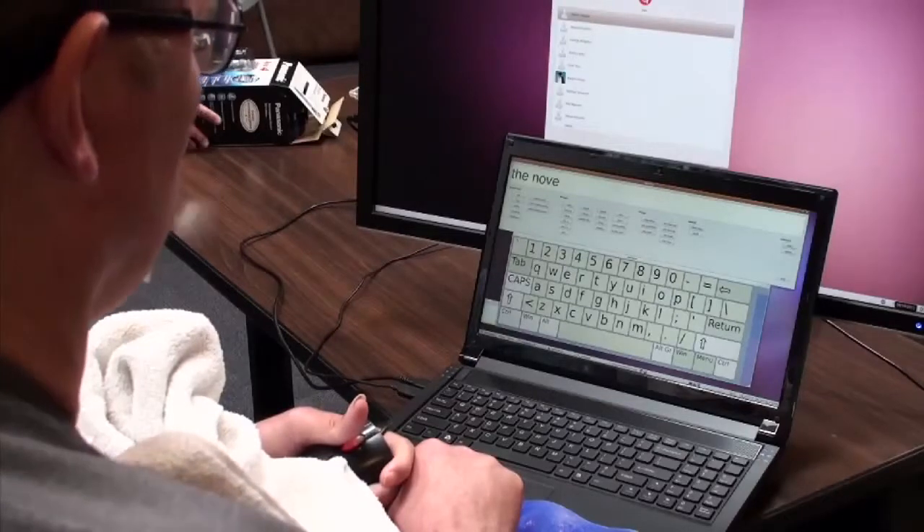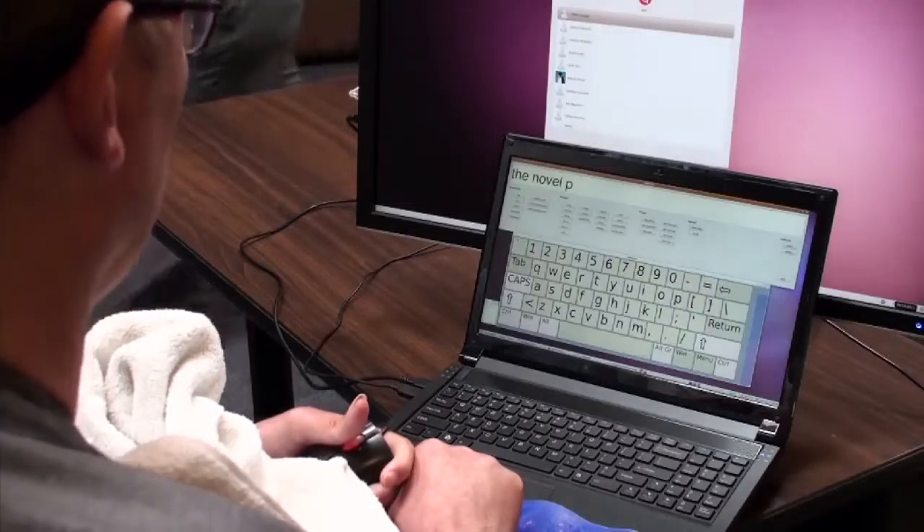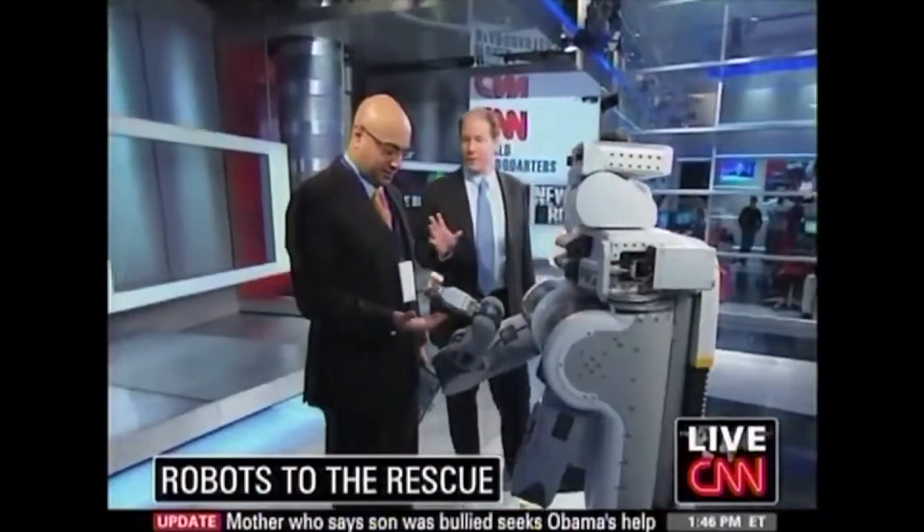This allows him to virtually move a mouse with his head. He can surf the web, correspond using email, and write documents. Henry saw a PR2 on CNN and wondered whether it could help him.